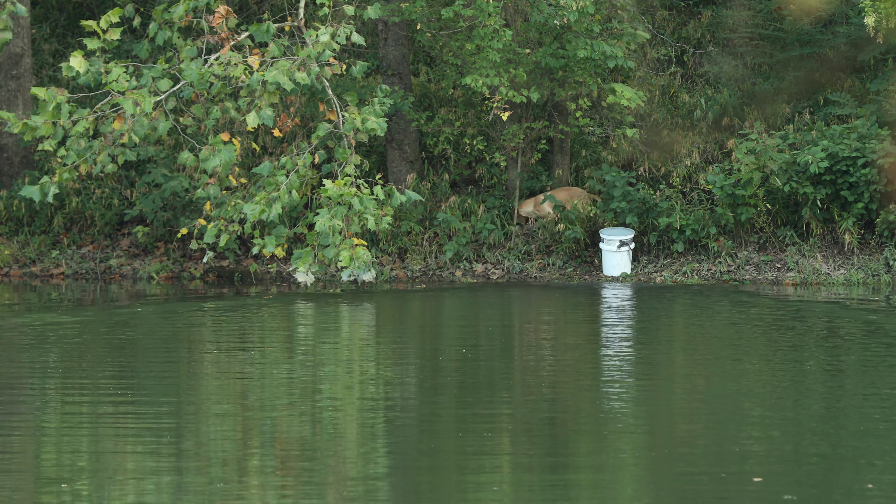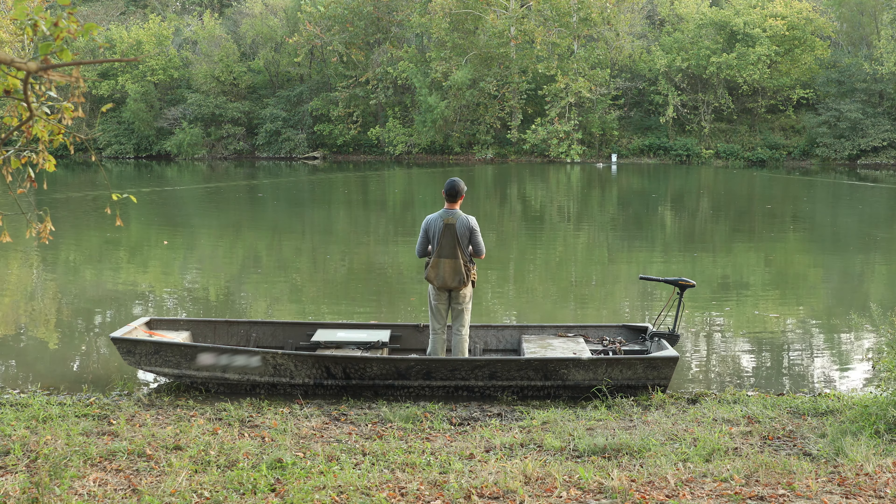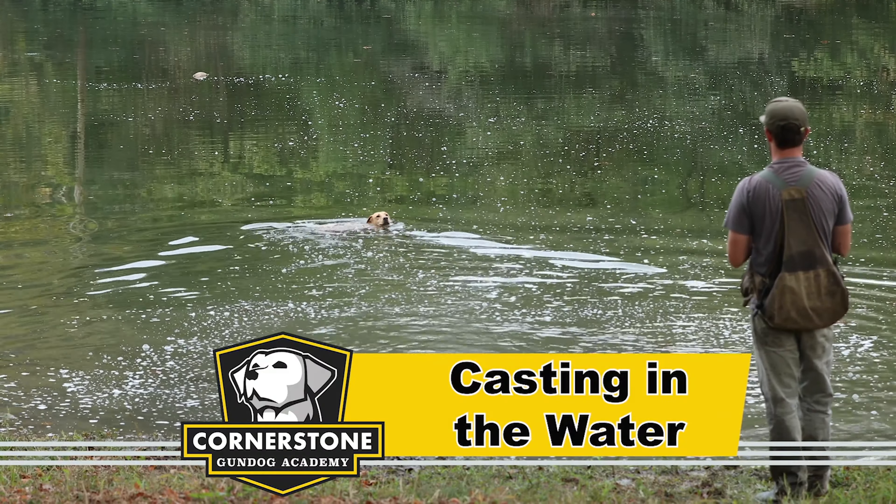From there, Violet learned to simply come straight back even after crossing the water. Excellent. This allowed us to continue putting in reps and building other skills.